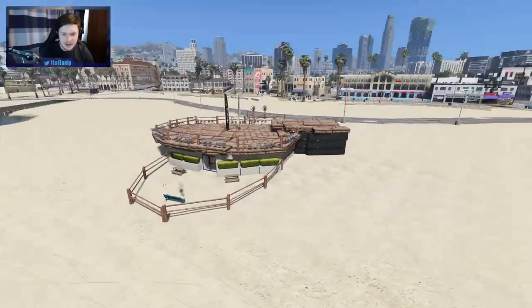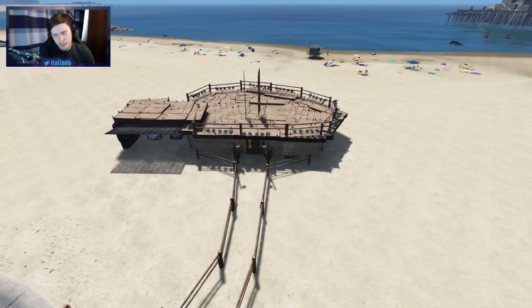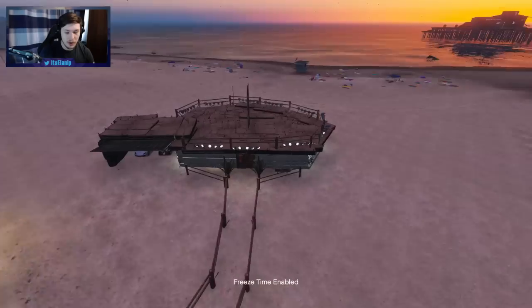Very strange. I'm gonna say this is an extremely strange beach house. I'm not gonna say it's a beautiful beach house — it's a strange beach house in Vespucci Beach for sure.